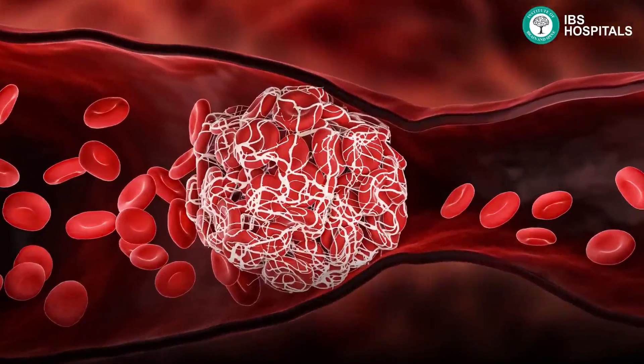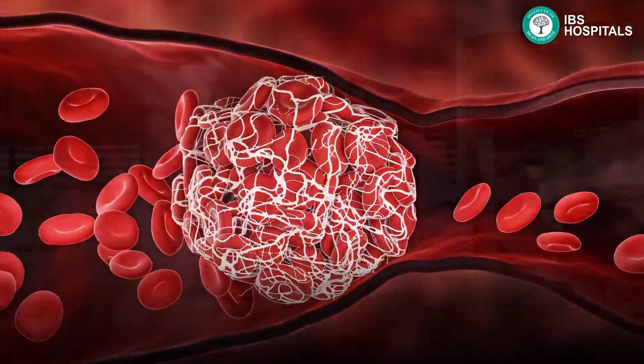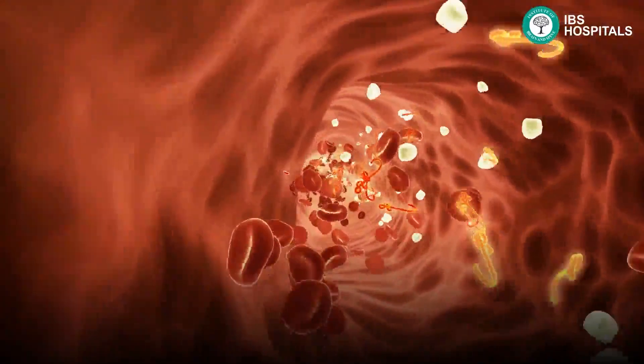Stroke can be either ischemic or hemorrhagic. 85% of all strokes are ischemic strokes. Ischemic stroke can be of two types: they can either be because of thrombosis — that is the blockage of the arteries within the brain because of atherosclerosis — or they can be because of cardioembolic stroke. The emboli comes from either the heart or vessels away from the heart, such as the carotid vessel or vertebral artery, which can go on to further block the small arteries within the brain, resulting in occlusion of small vessels and death of the cells.